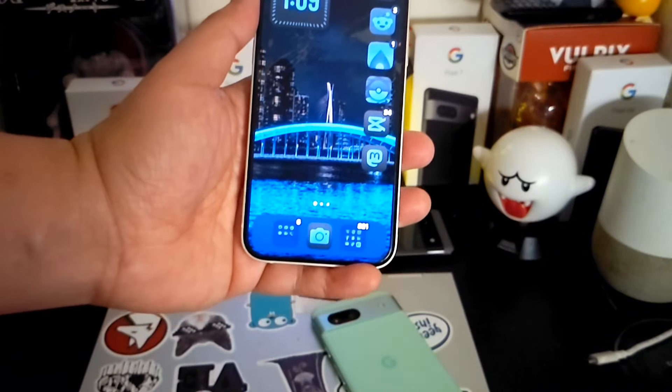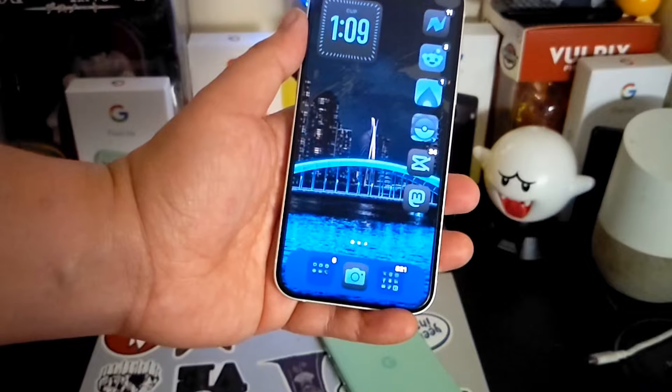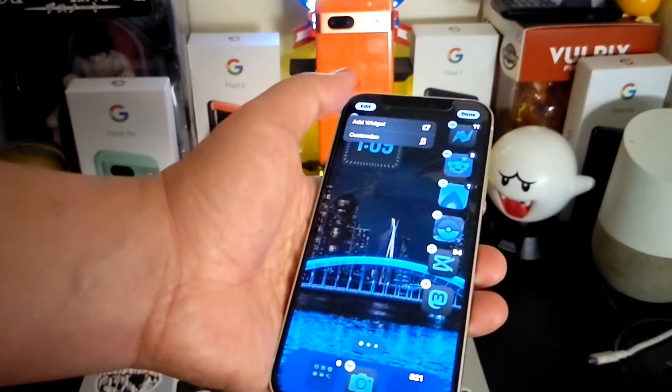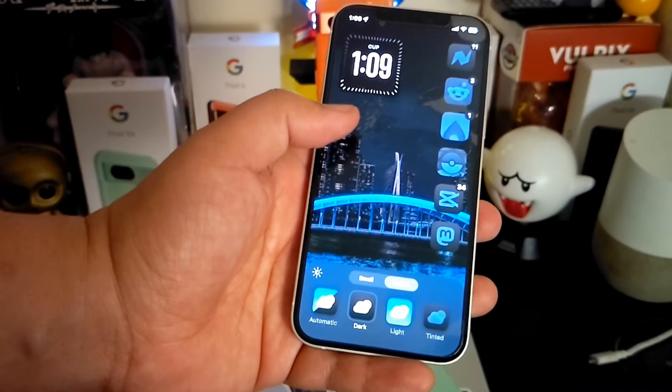I prefer to put it in dark mode for the app icons. It's only the native iOS apps that get changed — regular apps that you download from the Apple Store, like Pokémon Go, Reddit, and such, will maintain their same visual.